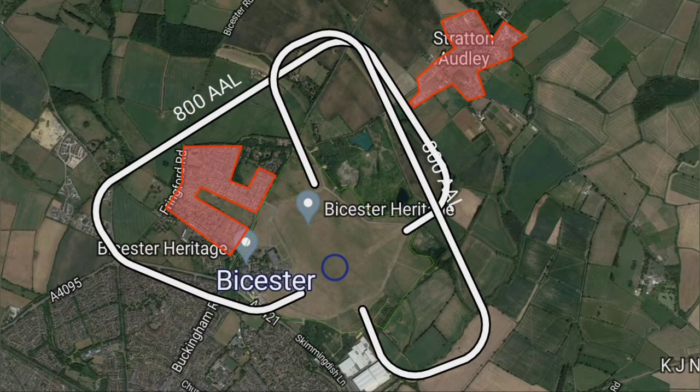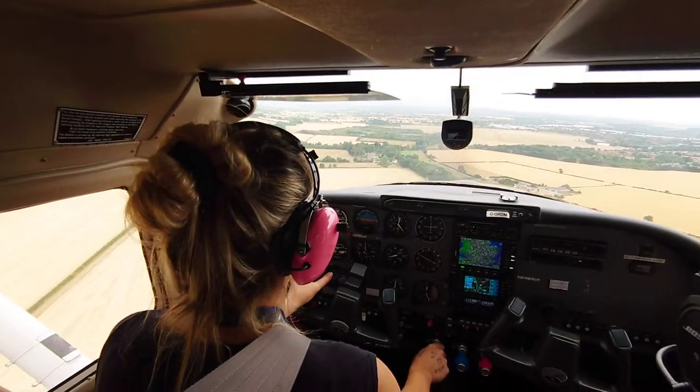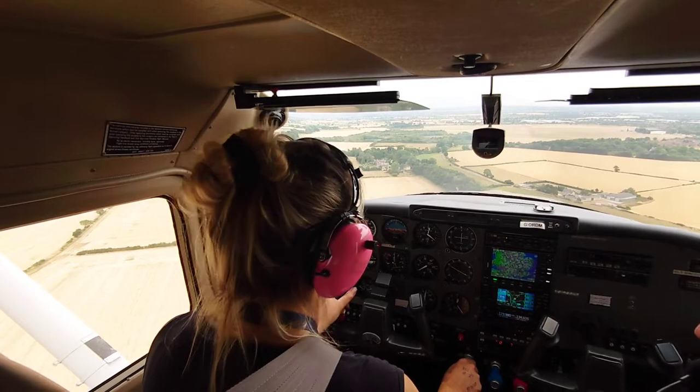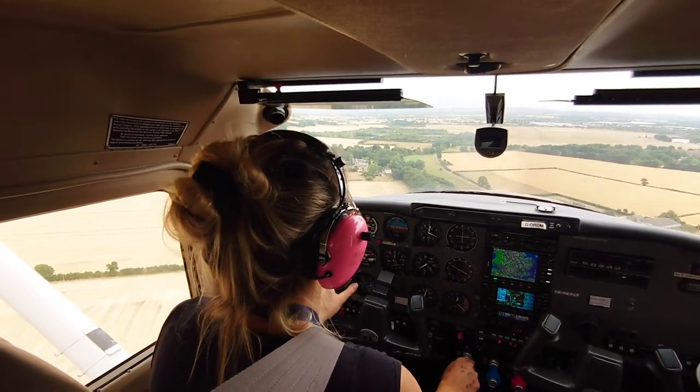This week we dropped into Bicester, a former RAF base located about 10 miles north of Oxford, originally constructed in 1926 but with flying history on the site dating back as far as 1911. It's probably one of the most well-preserved World War II bomber training stations in the UK.